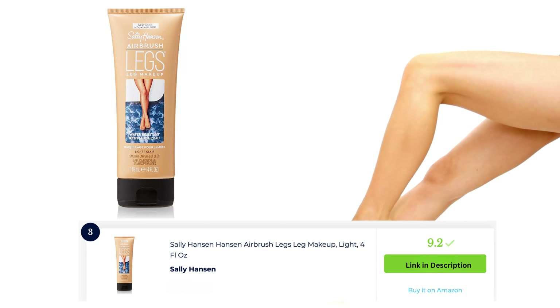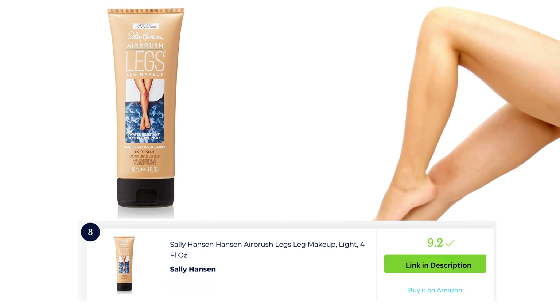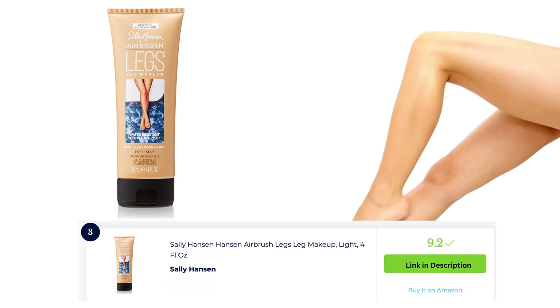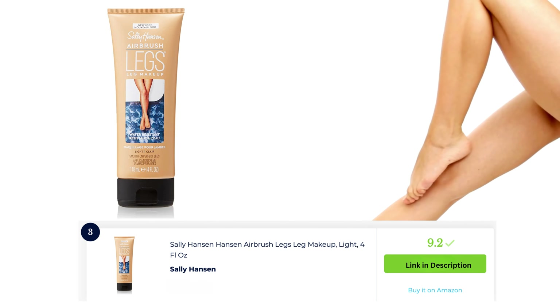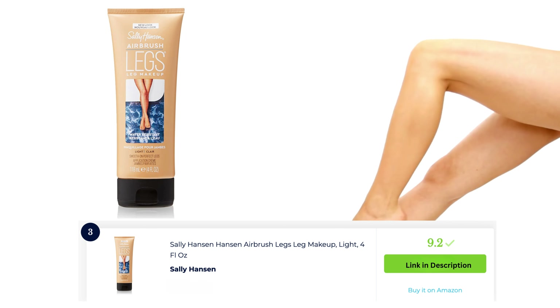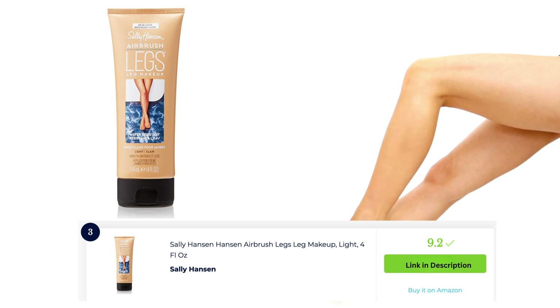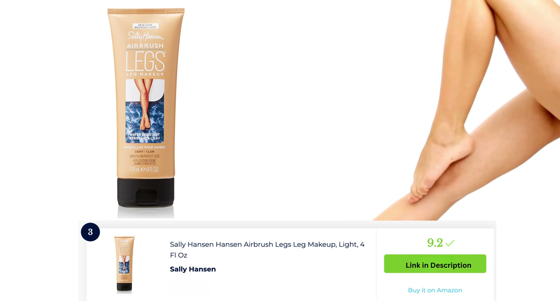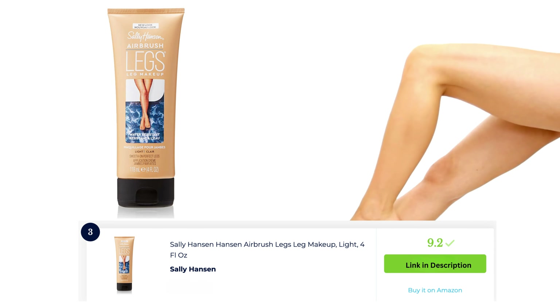Sally Hansen airbrush legs leg makeup is a go-to option for achieving flawless-looking legs. This lightweight leg makeup spray or lotion helps to even out skin tone, cover imperfections, and give the appearance of smooth, airbrushed legs. It dries quickly, resists transfer, and provides a natural-looking finish. It's a popular choice for special occasions or whenever you want to enhance the appearance of your legs.